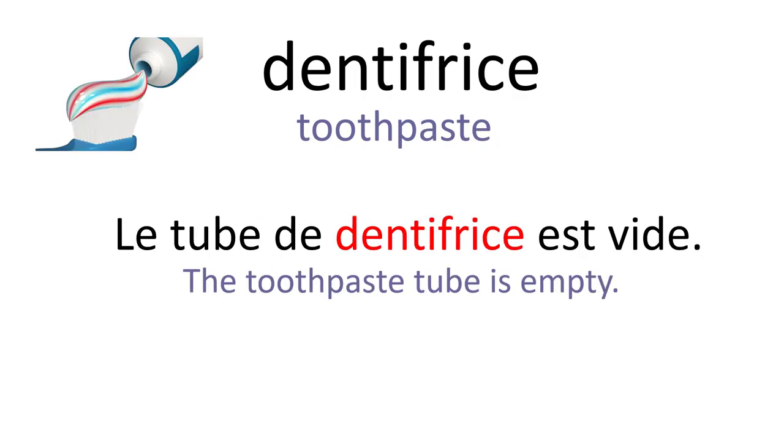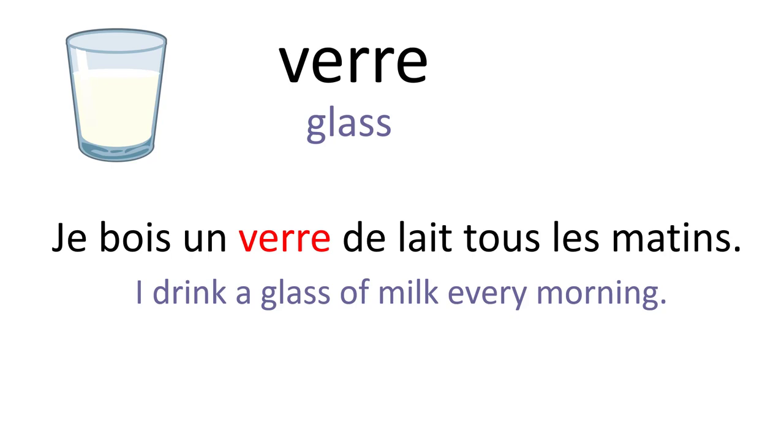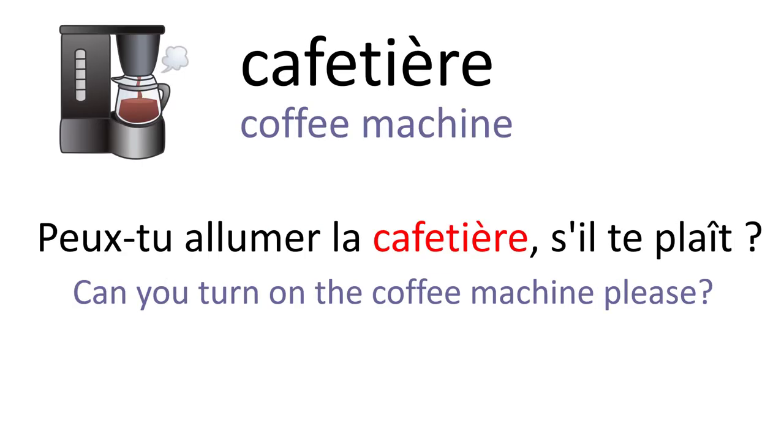Dentifrice. Le tube de dentifrice est vide. Serviette. Passe-moi une serviette s'il te plaît. Verre. Je bois un verre de lait tous les matins. Cafetière. Peux-tu allumer la cafetière s'il te plaît.